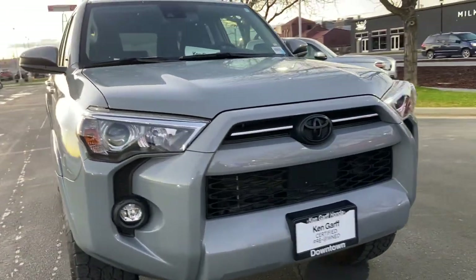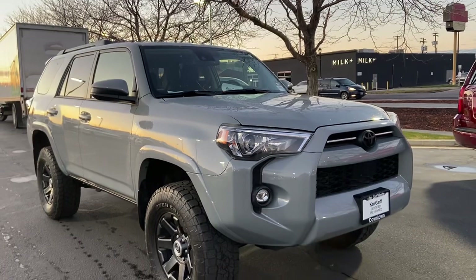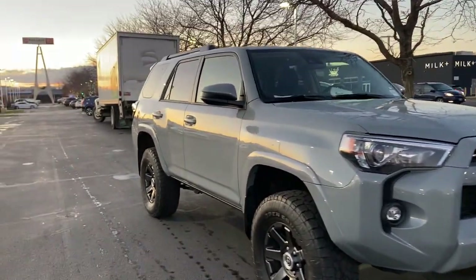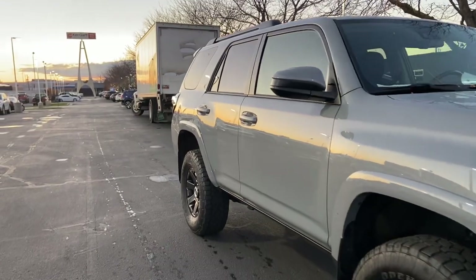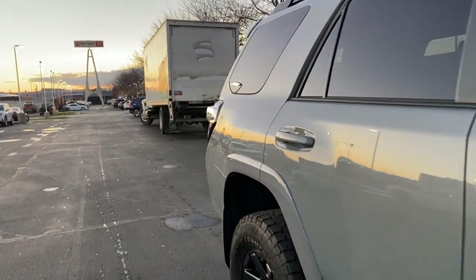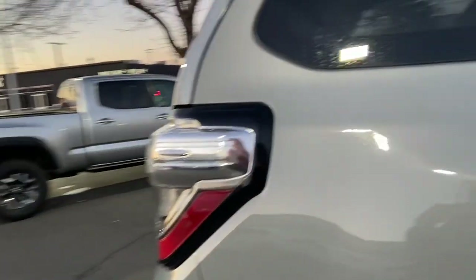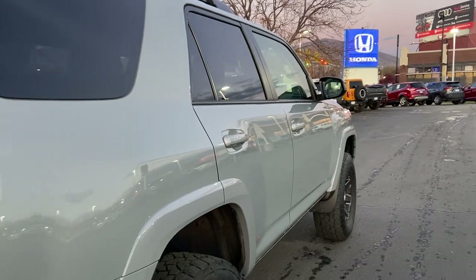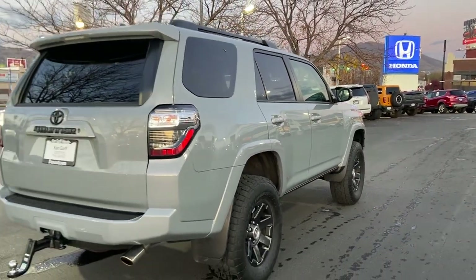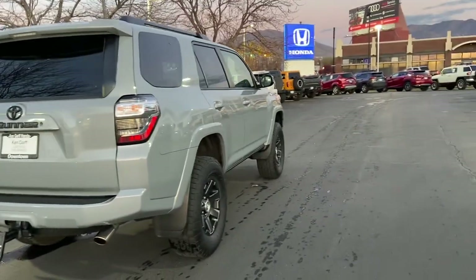This one does have the blacked out Toyota emblem. Beautiful color — it's called the Nightshade Edition. Very well taken care of. Nice wheels, big tires, and it does have the hitch.